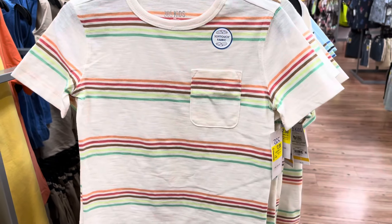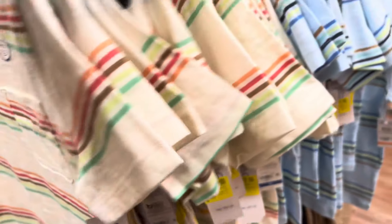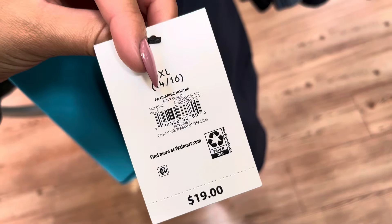This one is also $4. They have some more right here — these are going to be $2. They have this blue one. They have these hoodies from the brand Free Assembly. These are on clearance for $5 — they were $19.